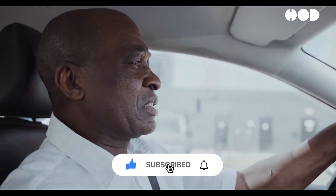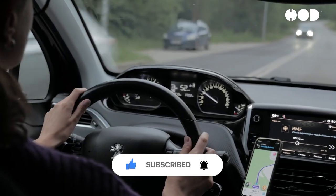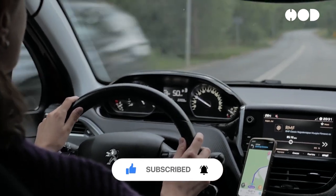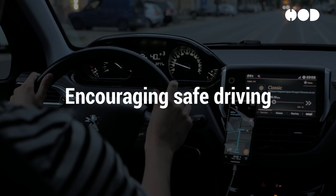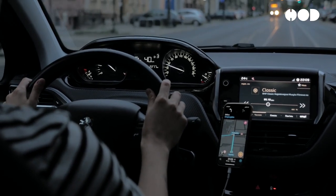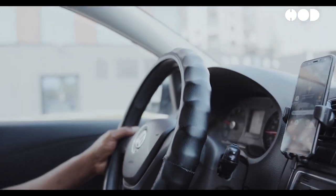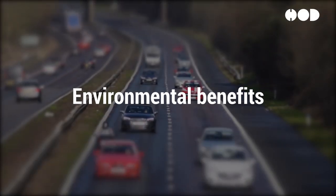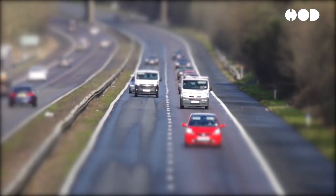UBI offers several benefits, including fair pricing — drivers are charged based on their actual driving behavior, leading to fairer premiums. It encourages safe driving by rewarding safe driving habits, promotes safer roads, and offers cost savings for low-mileage and safe drivers. There are also environmental benefits, as incentivizing reduced driving can contribute to lower emissions.